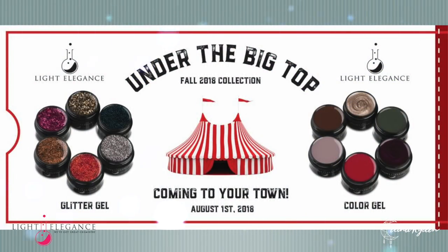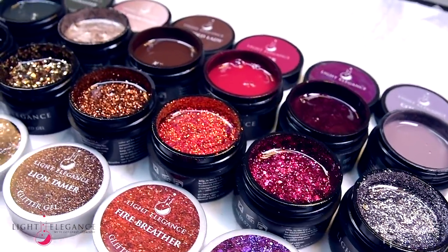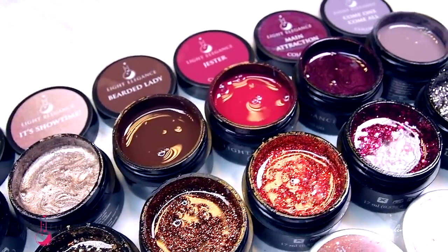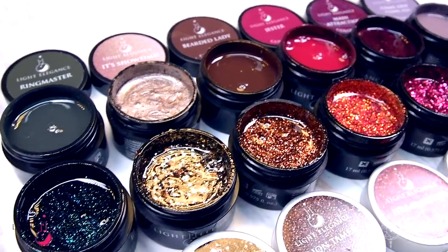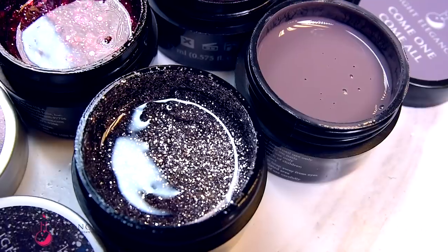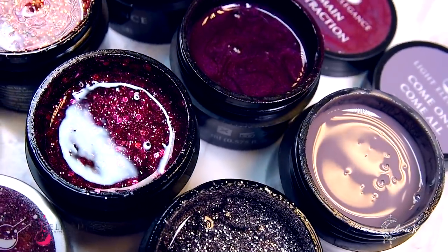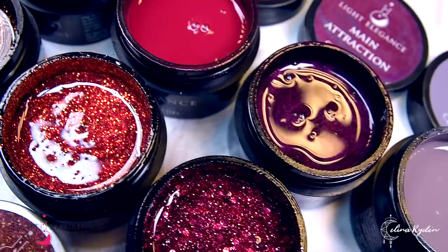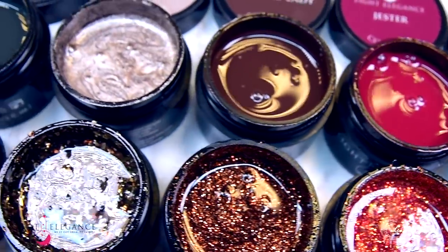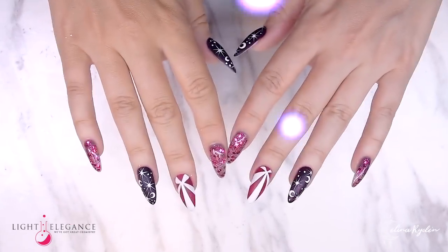Ladies and gentlemen, step right up this way to the new Light Elegance Fall Collection under the big top. Prepare for the most breathtaking sights that will stun and amaze you. Twelve new color and glitter gels have been assembled for your delight, and they will all come alive here today, right before your eyes. Let the show begin!